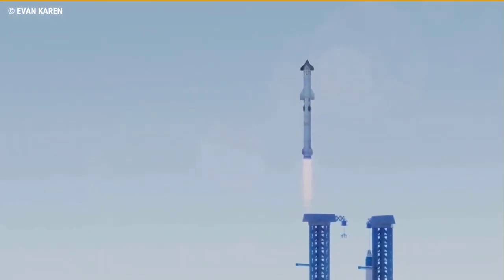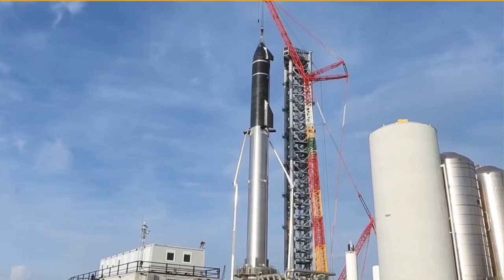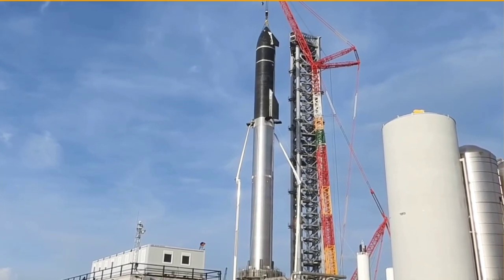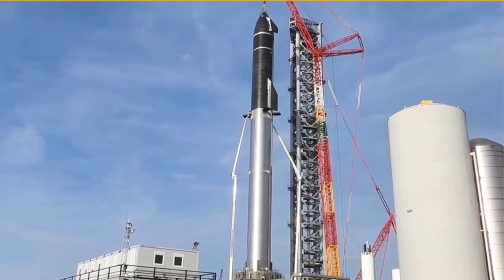SpaceX told the FCC in the filing document that the orbital Starship will continue flying between the Florida Straits. The company stacked the launch vehicle for the first time during a fit test on August 6, and it was then unstacked to continue preparing the spacecraft ahead of its pre-flight test campaign.